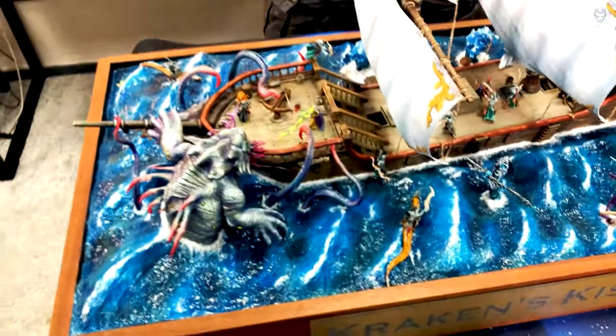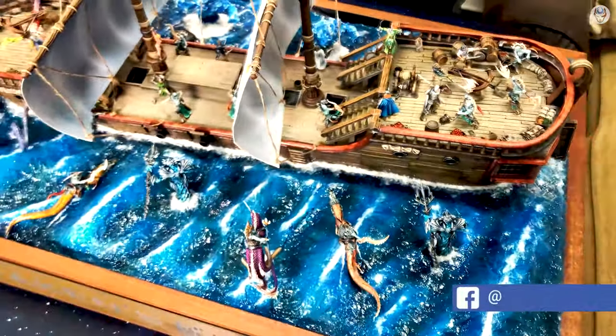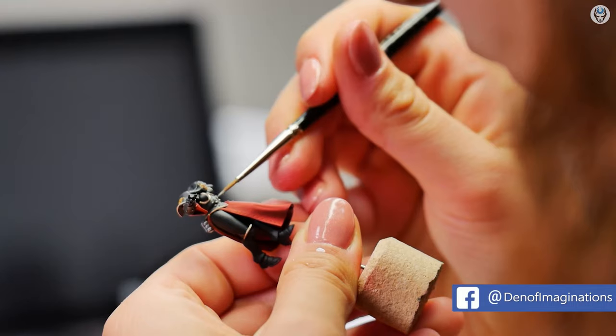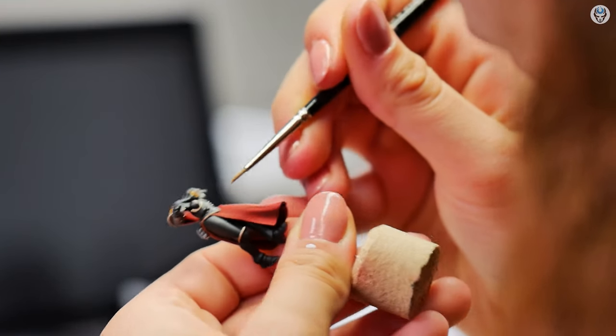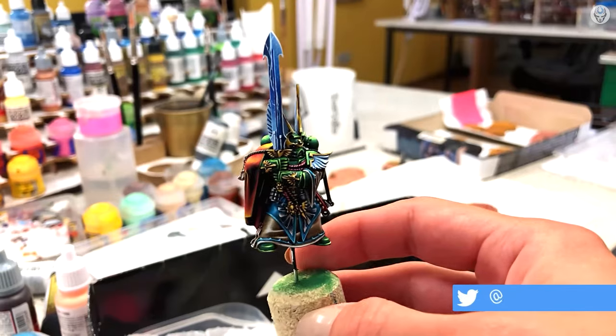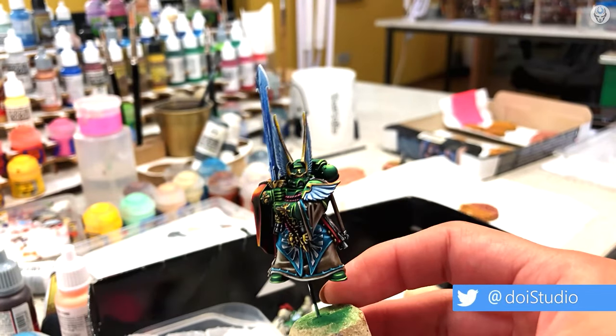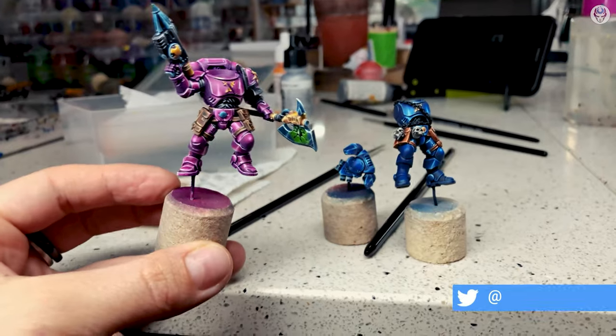On our YouTube channel, you can find updates about our ongoing projects, about the team and 4K videos of our miniature showcases. You can order your minis as singles or big armies. Throughout your personalized projects, we will be in contact with you to show you the progress and send pictures of test painted miniatures for your approval. You can also keep track of the painting process in our regular studio updates.